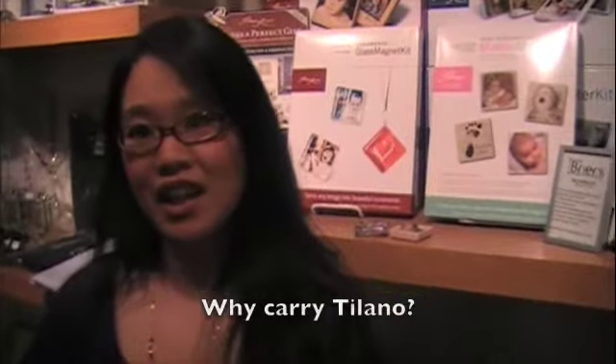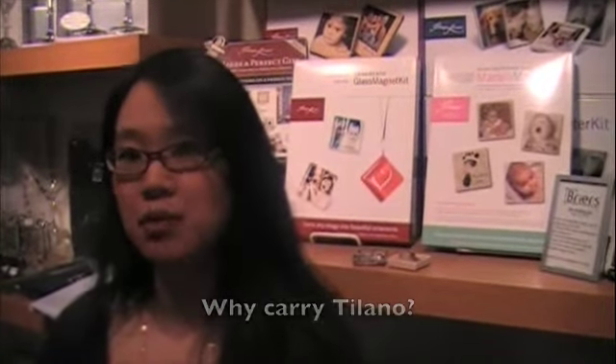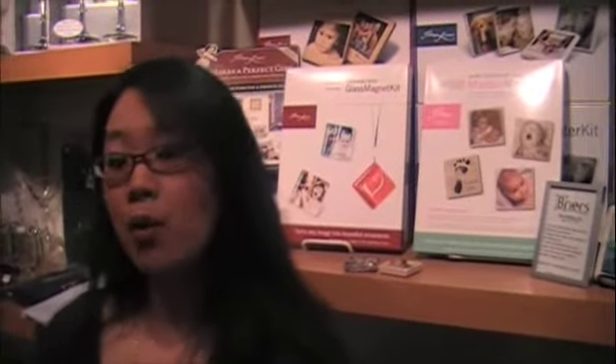The reason why we carry Talano Fresco is that it's a very unique gift. It's customizable and adaptable to any occasion. It's very popular for weddings — that's what we have in our wedding section right now.